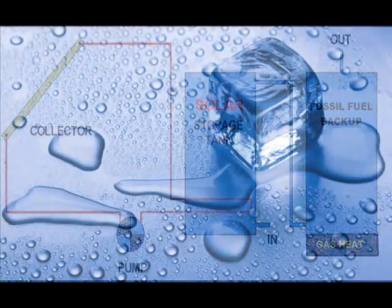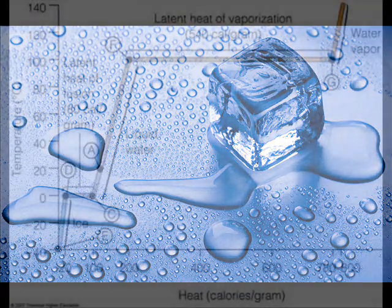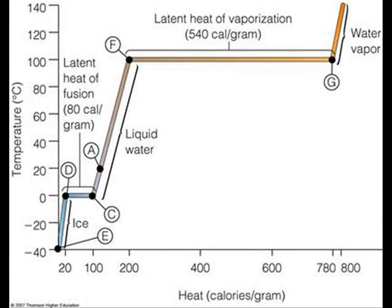Ordinary water also releases the latent heat of fusion. This occurs around 4 degrees centigrade when ice crystals start to form. Unfortunately, the heat release occurs at a temperature too low to be practical for domestic heating.